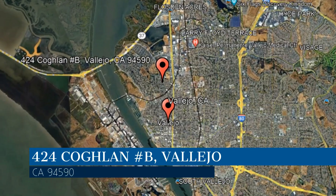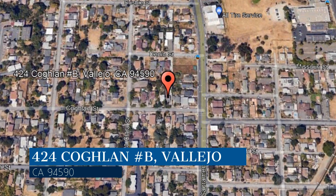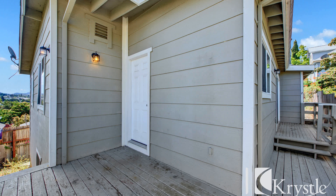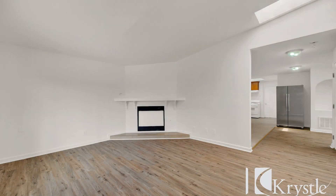This property is located at the address on your screen, and this video is brought to you by Crystal Properties, a leader in Vallejo property management. This spacious apartment in Vallejo, California is tucked away in a serene location. It features a welcoming front exterior, and the open floor plan creates a seamless flow between the living, dining, and kitchen areas.